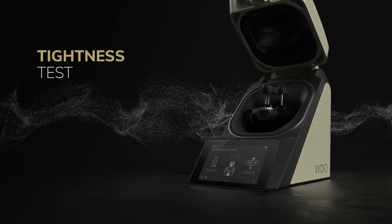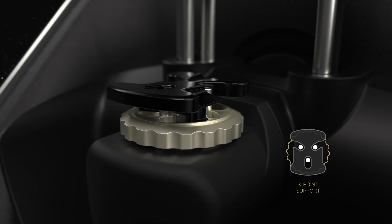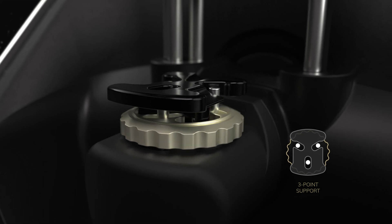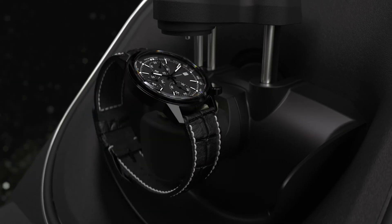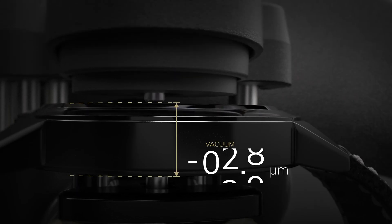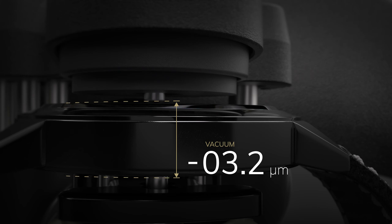Tightness test. To measure the tightness, the pins are adjusted to the watch size by turning the knob. Once the watch is placed on the watch support, the measurement can begin. In the Wyo, the pressure is now built up according to the requirements of the watch.